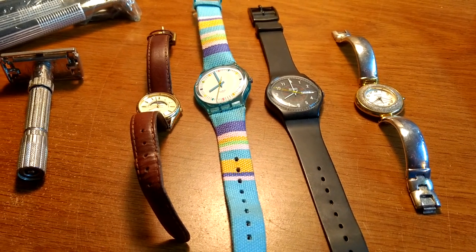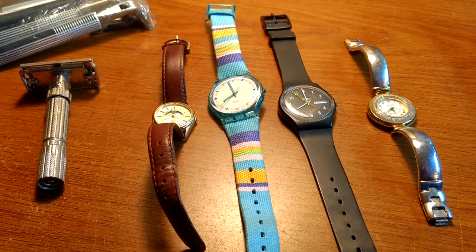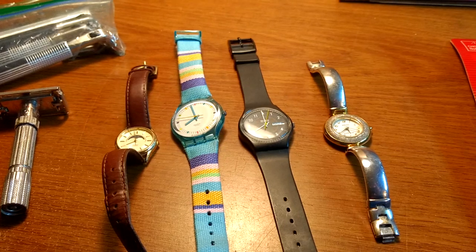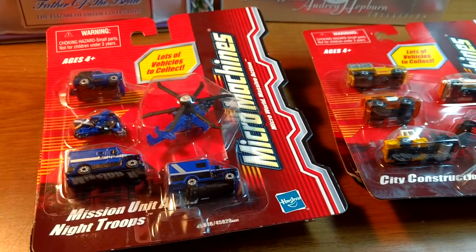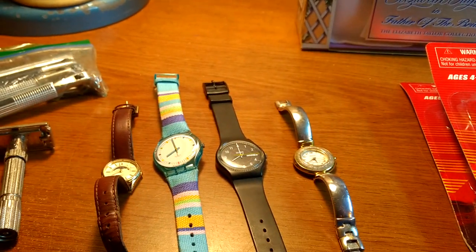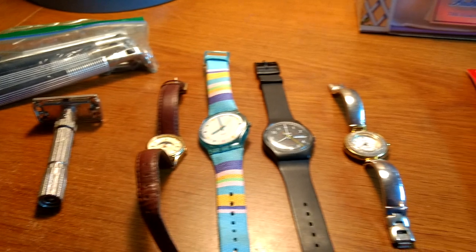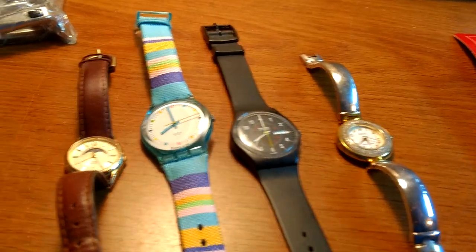Hey guys, back in town from my trip. Estate sales and auctions have been pretty limited the last week or so. I did pick up a few things in Florida and went to an estate auction here, found a few things. Not a lot of great stuff out there, but surprisingly I think what I'm going to show you I spent less than forty dollars on, and it should bring back around five hundred.